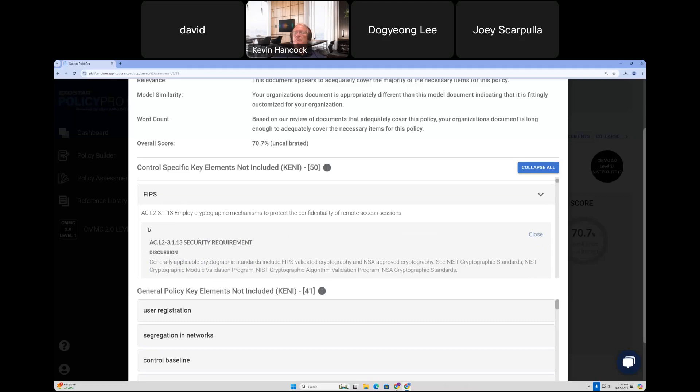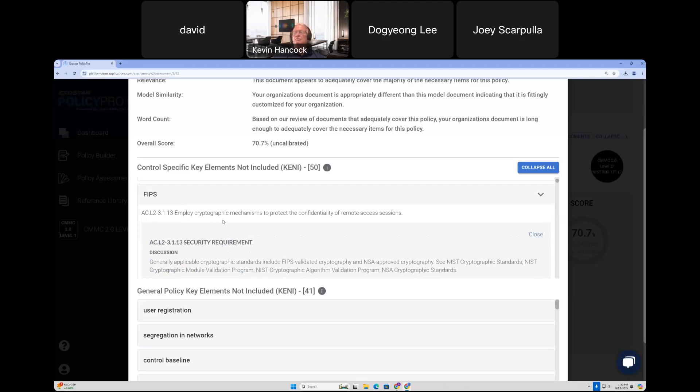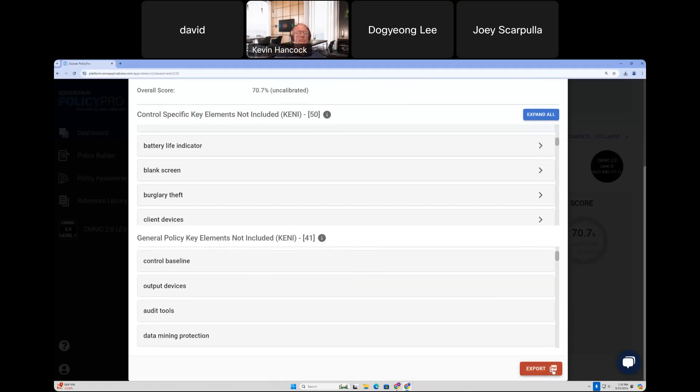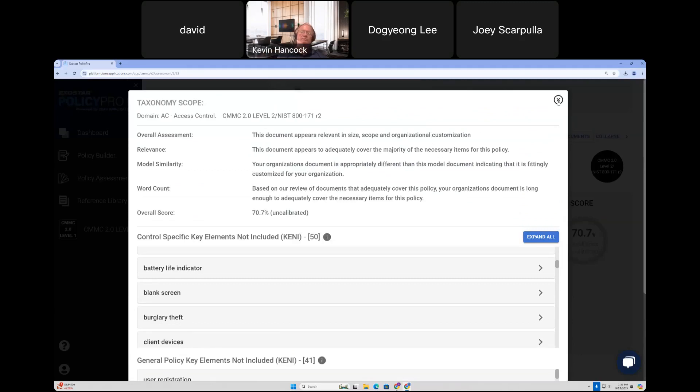Certain control KEnnys — for example, FIPS — are tied to multiple practices, in this case 3.1.13 as well as 3.1.17. If a control Kenny is tied to multiple controls, make sure to address it in each one. The general policy Kenny terms are also key terms and phrases missing from your document, but unlike control KEnnys, they are not tied to a specific practice — they are more generic to an access control document. You can also export these results to a PDF to save or share with others not on the platform.